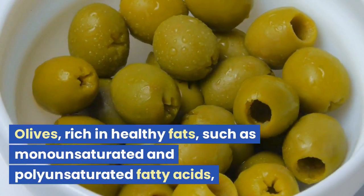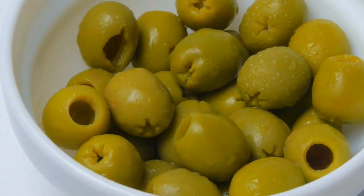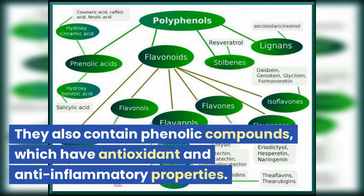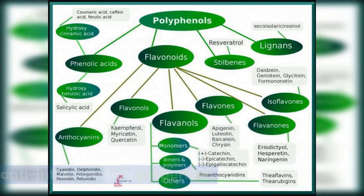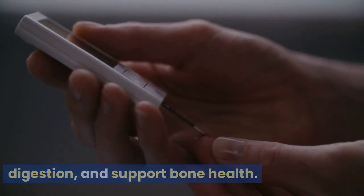Olives are rich in healthy fats, such as monounsaturated and polyunsaturated fatty acids, which benefit cardiovascular health. They also contain phenolic compounds, which have antioxidant and anti-inflammatory properties. Additionally, olives have been found to help regulate blood sugar levels, aid digestion, and support bone health.